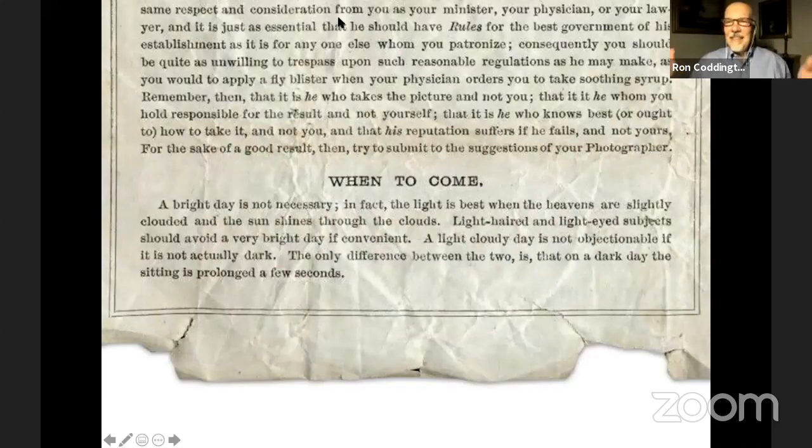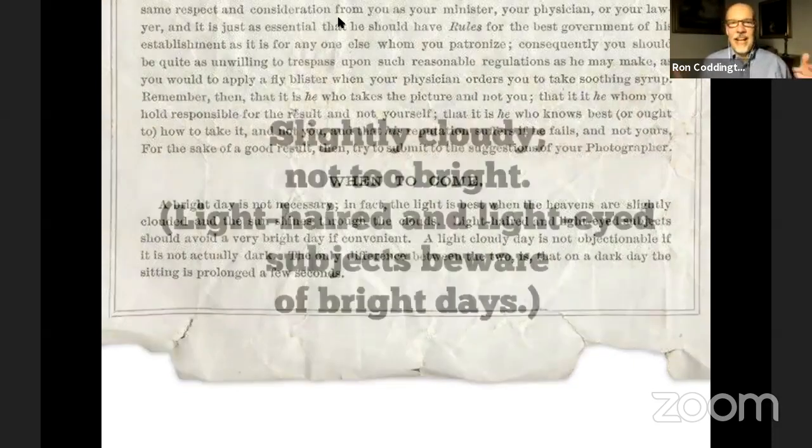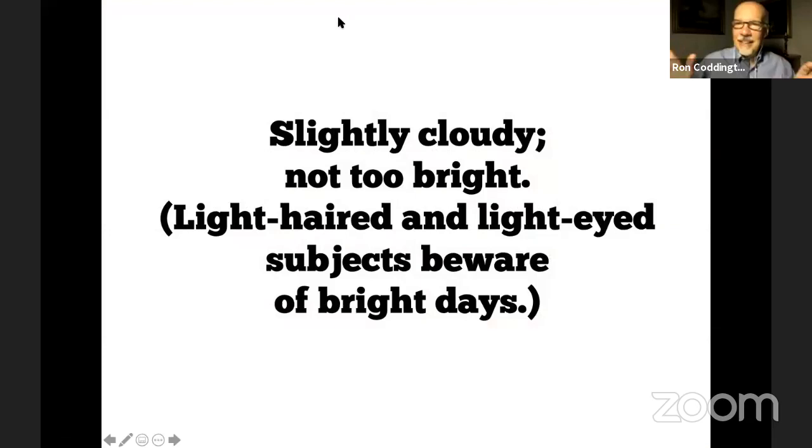He gives a nice little piece of advice about when to come. A bright day isn't exactly necessary. He describes the optimum weather conditions and it summarizes like this: slightly cloudy, but not too bright. And he gives a warning — if you're light-haired and light-eyed, beware of the bright days. What he's talking about is how super bright lights are going to reflect, making it harder for him to capture the details on his negative.